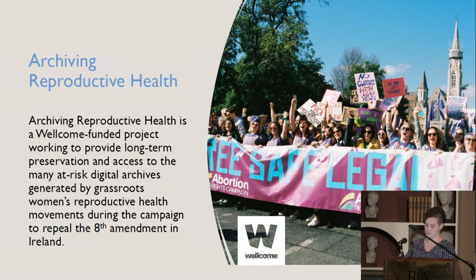The project allows for preservation of fragile digital content and makes way for further research developments in the field. In 2018, the Irish public voted in a referendum to repeal the Eighth Amendment from the Irish Constitution, which meant the Irish government was able to pass legislation enabling elective abortion care in Ireland for the first time in the nation's history.